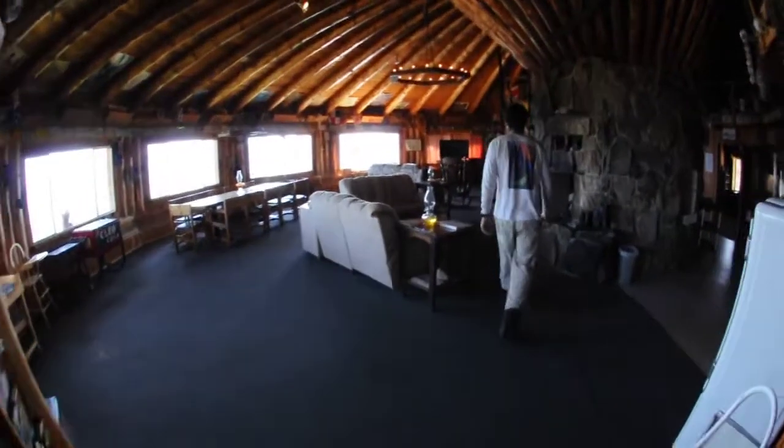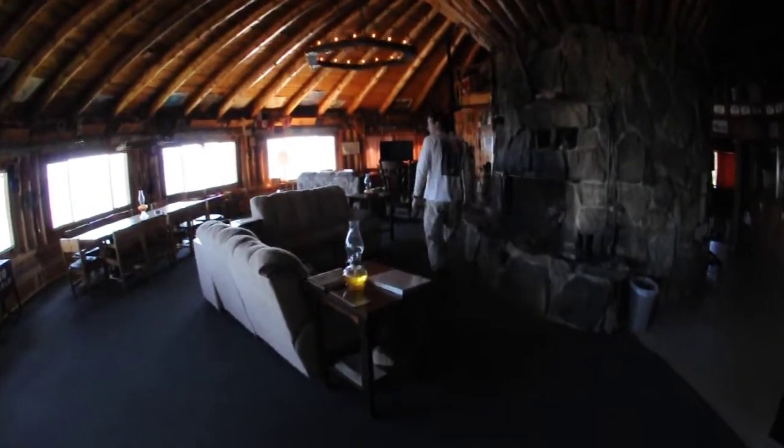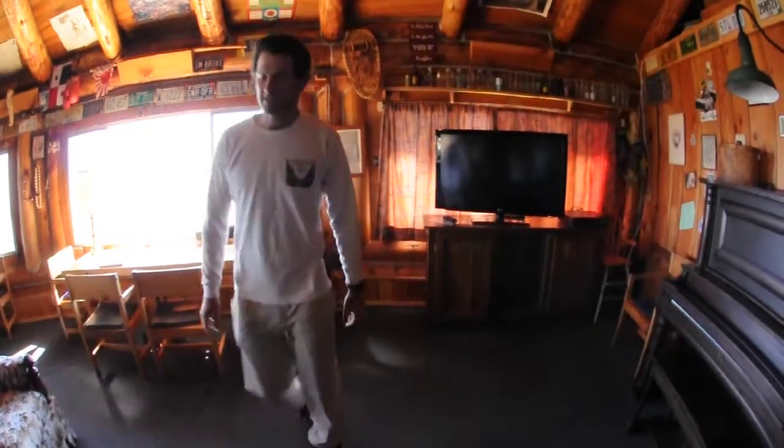Out in the main room here, everything's the same except now we've got a nice big flat screen TV with full satellite for anyone interested in watching their favorites.